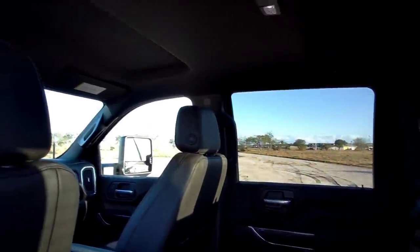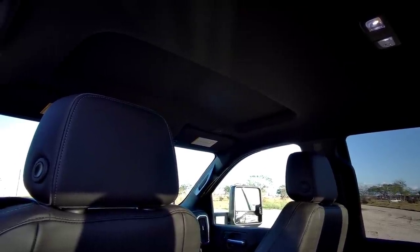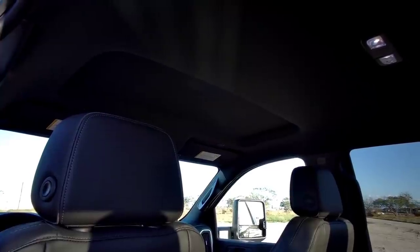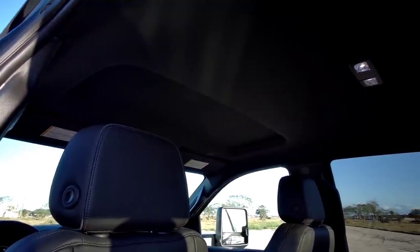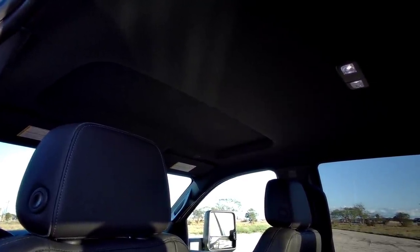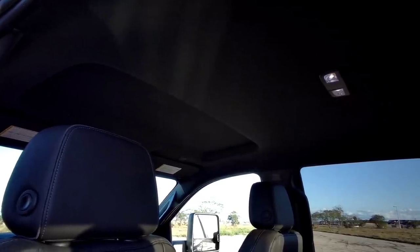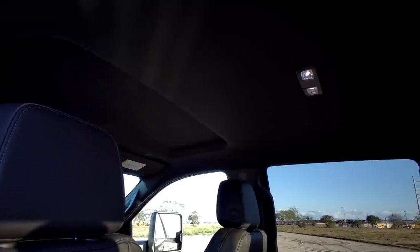A feature this truck does not have — which I'm glad about — is a sunroof. A sunroof is optional, but I prefer a truck without one. I think the vast majority of my viewers prefer not having a sunroof. It's just one less thing to fail — you already have a power tailgate in the back to worry about enough.